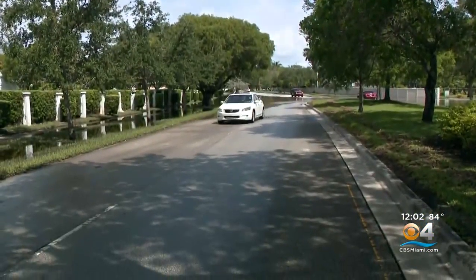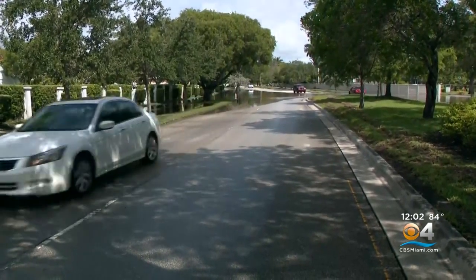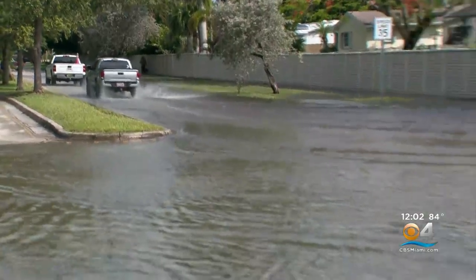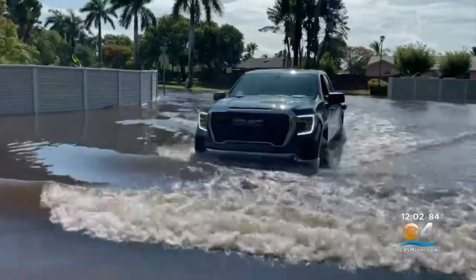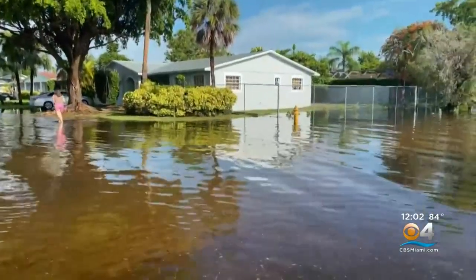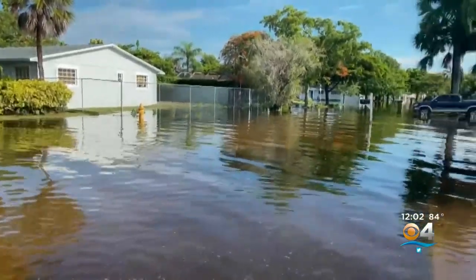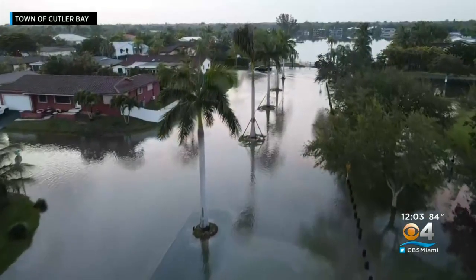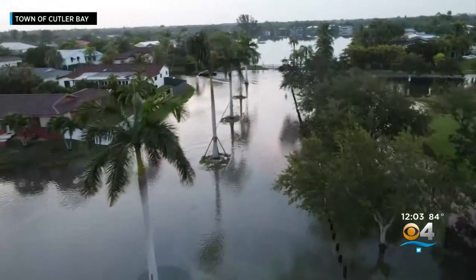Residents in Saga Bay feeling a lot better today after waking up to fewer flooded roads in their neighborhood. 'Oh yeah, today's much better. The lake over there is a little bit lower.' A major difference from yesterday, when water was creeping onto lawns after Saga Bay overflowed a second time, spilling tens of thousands of gallons of water into the surrounding neighborhood.